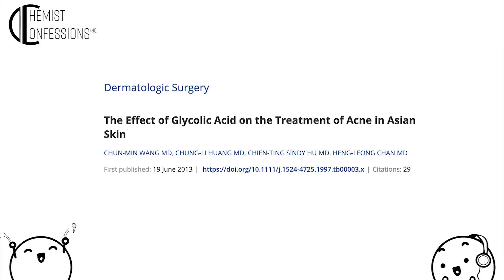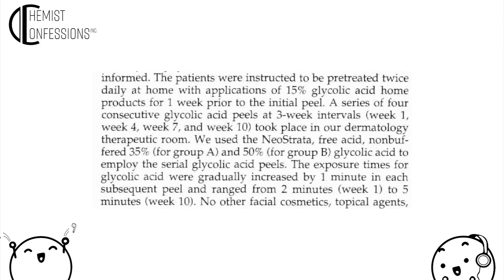There's also another peel study on acne scarring — specifically done on Asian skin — that looked at 15% acid treatment versus 35% and 50% glycolic acid peels. The thing to keep in mind is these studies are done over much longer periods; this one ran for at least 10 weeks. There's a lot of focus on how in-office peels can help with atrophic scarring.